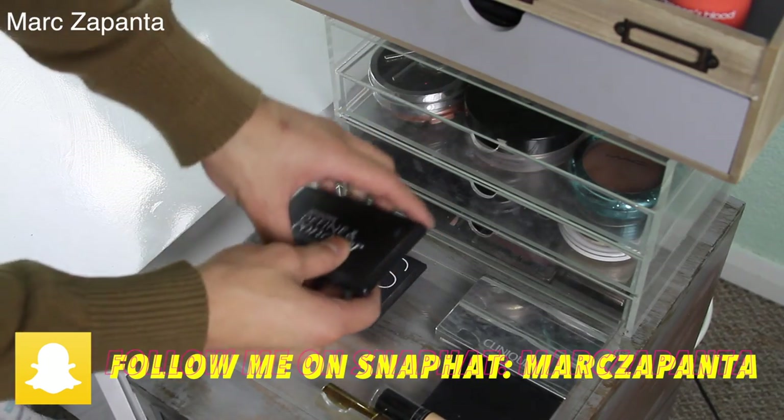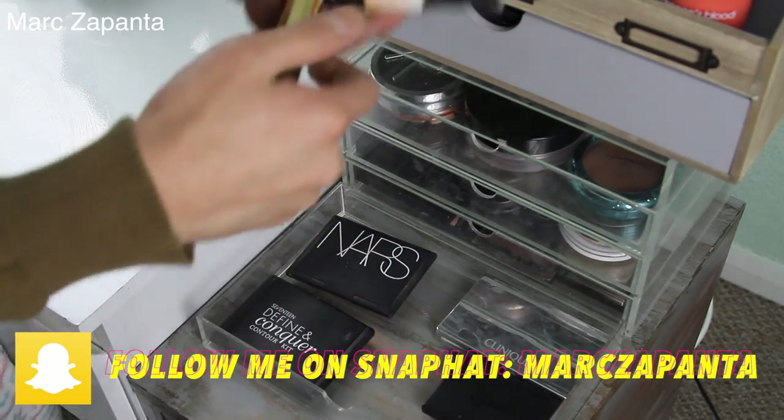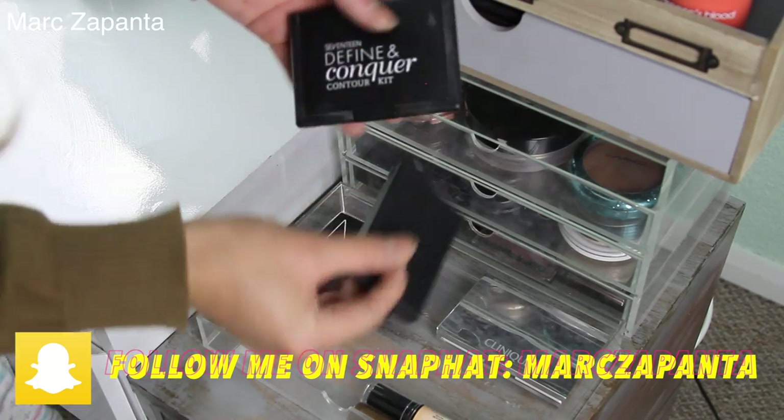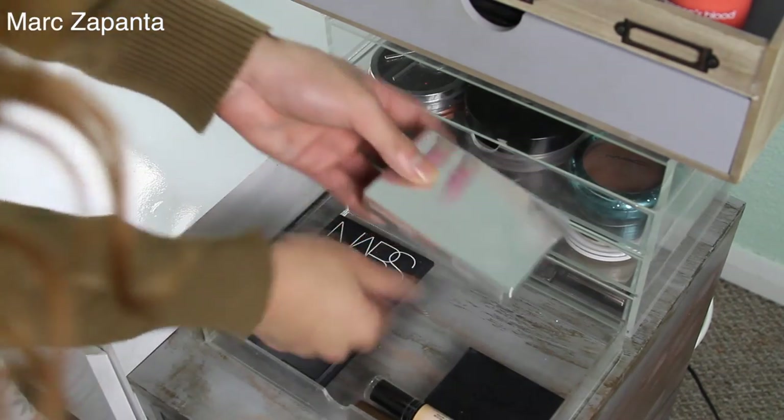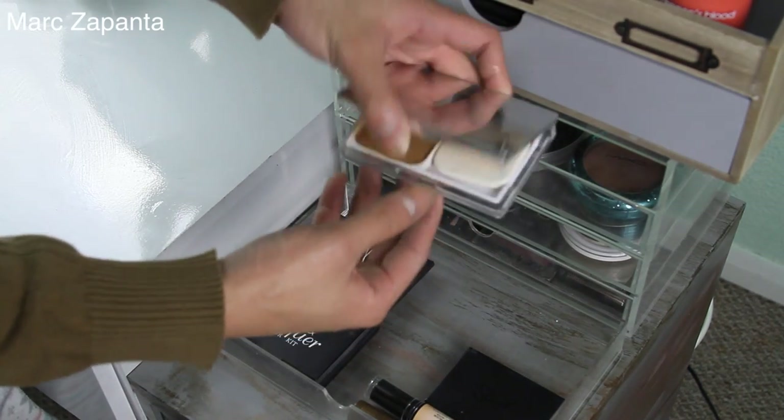Top drawer I've got some more contour products — there's some creams. I've got my Sleek Contour Kit, my Seventeen one, Nars Laguna, and I love this Clinique one. This one's so good — it's a pressed powder but it's really warm.